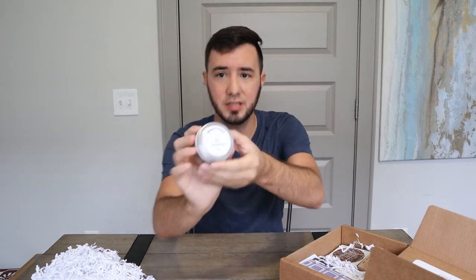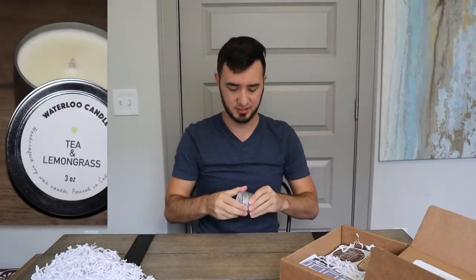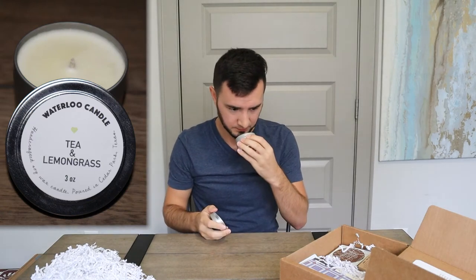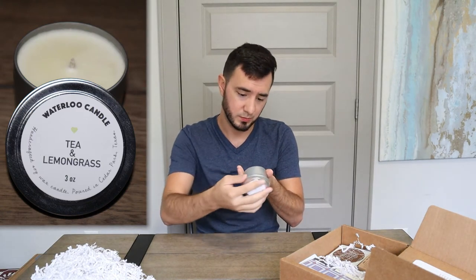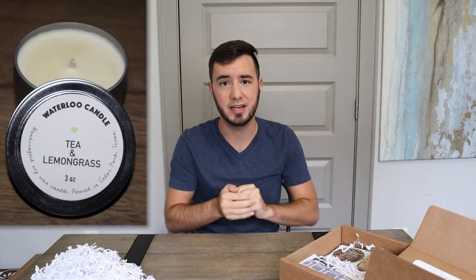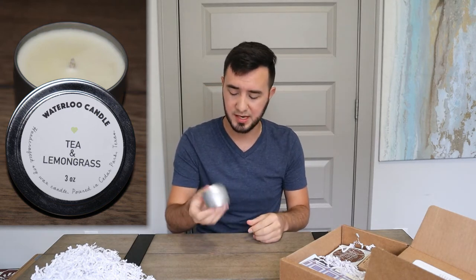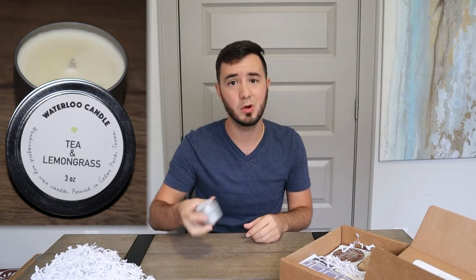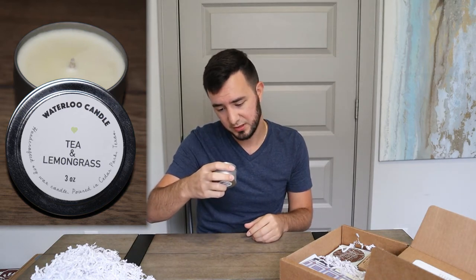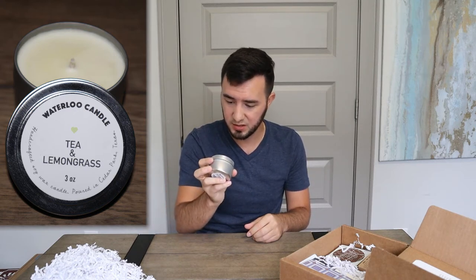I've got a Waterloo Tea and Lemongrass Candle. The company name is Waterloo. Again, this is all local Austin things. It smells great — tea and lemongrass. It's locally made, and you can't go wrong with locally made. It's a handcrafted soy wax candle poured in Cedar Park, Texas.